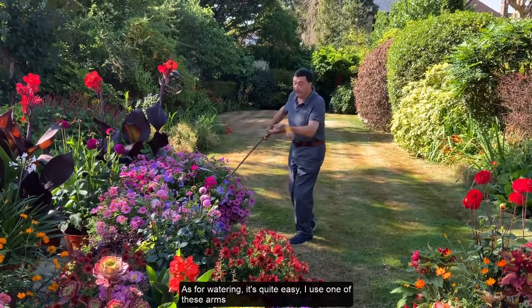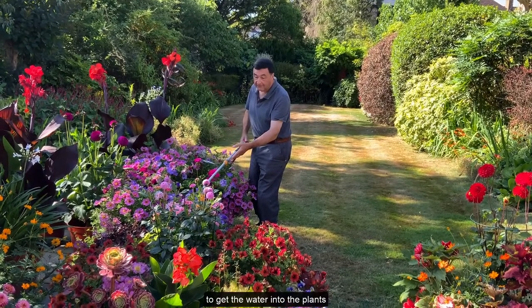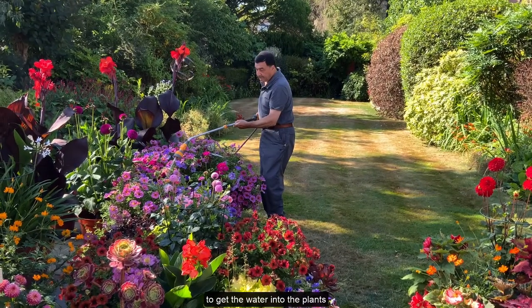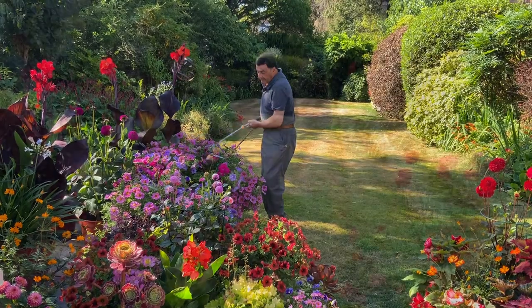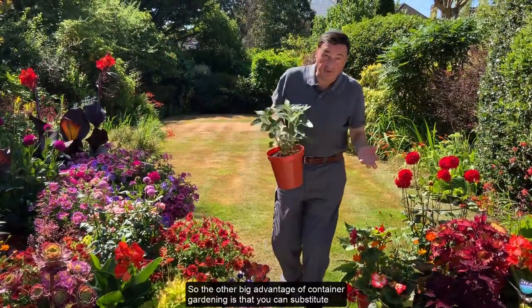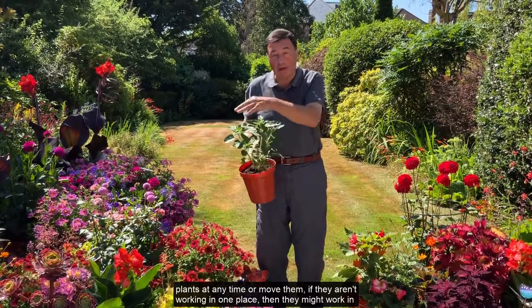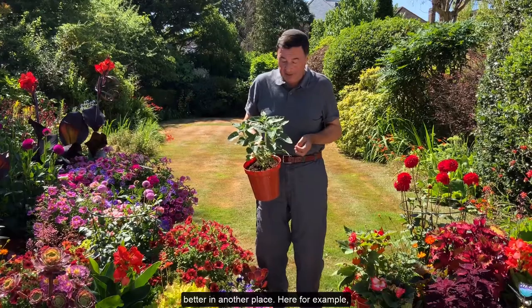As for watering, it's quite easy — I use one of these arms to get into the plants. Another big advantage of container gardening is that you can substitute plants at any time, or move them if they aren't working in one place; they might work better in another place.